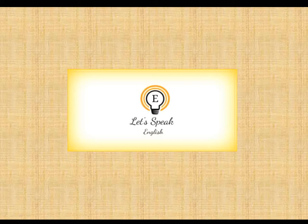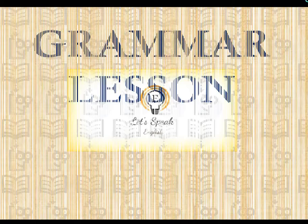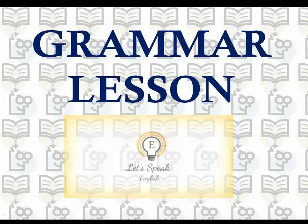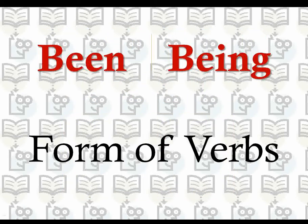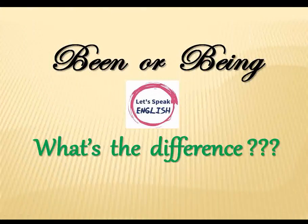Hey everyone, welcome back to Let's Speak English and this time I'm here with a new grammar lesson. In today's lesson, we're gonna look at two confusing forms of verbs, that is, been and being. Do you often get confused between been and being and use them wrongly? Or do you consider that both are the same? Well, they are not the same — so what's the difference between them?